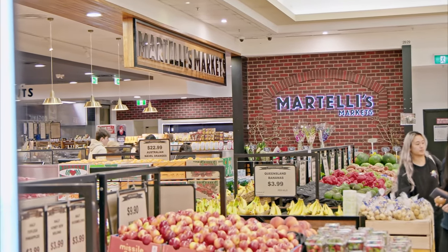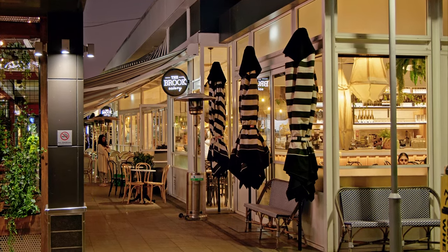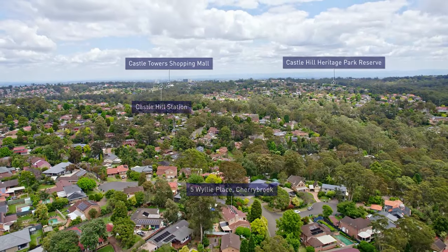Cherrybrook Village is a 20 minute walk where you can enjoy cafes, restaurants, supermarkets, boutiques and many other small stores and conveniences.